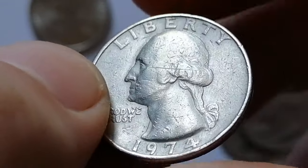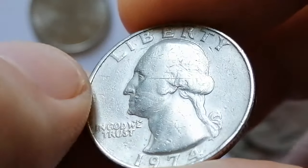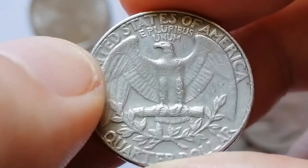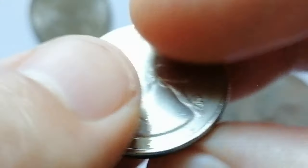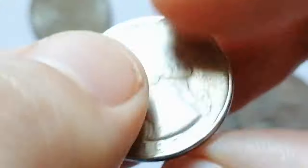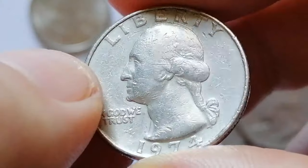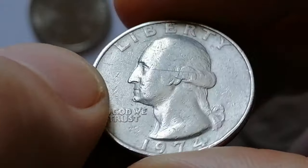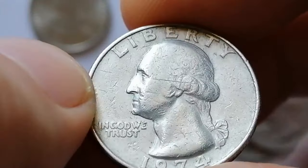Struck primarily at the Philadelphia and Denver Mints, its composition is a clad mixture of 91.67% copper and 8.33% nickel. Mintage for the Philadelphia Mint was approximately 801 million, while the Denver Mint produced around 353 million quarters, making this coin relatively common. According to the NGC price guide as of August 2024, a 1974 Washington quarter in circulated condition is worth between 30 cents and 85 cents. However, on the open market, 1974 quarters in pristine uncirculated condition sell for as much as $1,500.